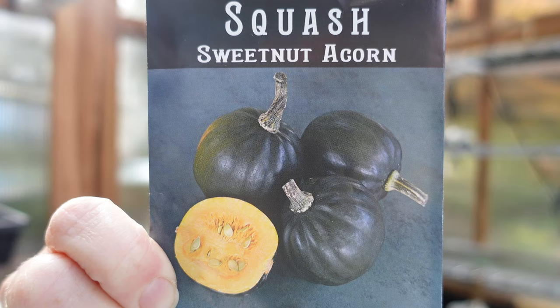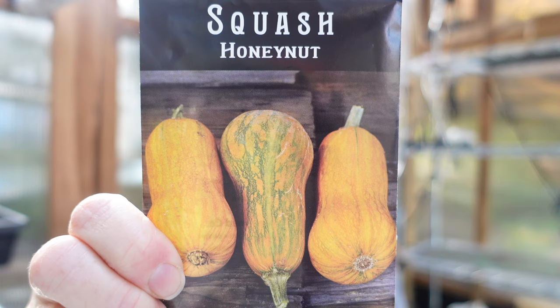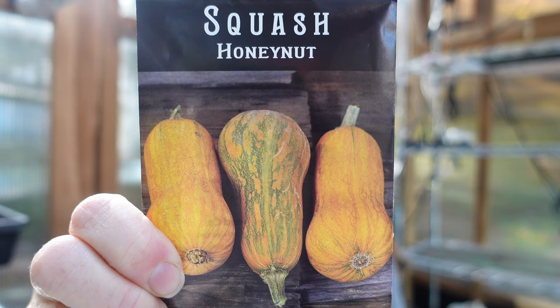My favorite that I really want to be successful growing this year is Honey Nut squash. It's a mini butternut that is super sweet with an amazing texture — more like a sweet potato. It is so good. We've made soups, eaten them baked — it's just wonderful. I want to grow a whole bunch of those this year.